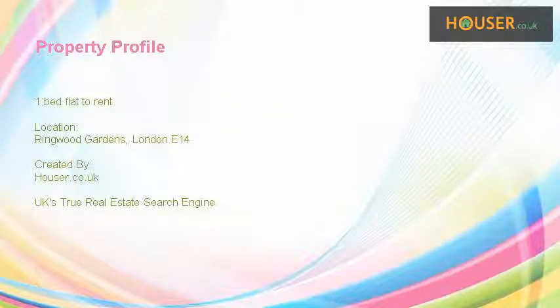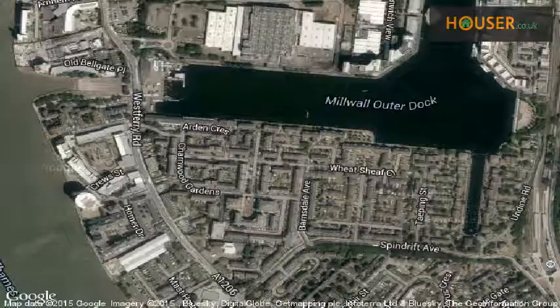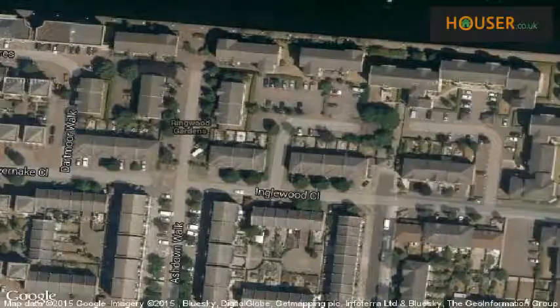1-bed flat to rent on Ringwood Gardens, London E14. Marketed by Morgan Randall, pleased to present to the market this 1-bed flat to rent on Ringwood Gardens, London E14. View this property on map.